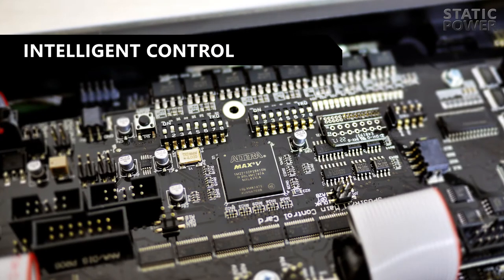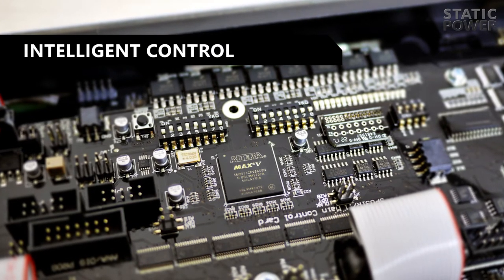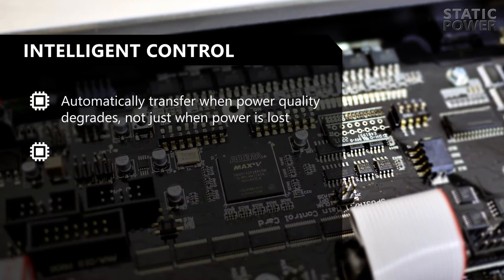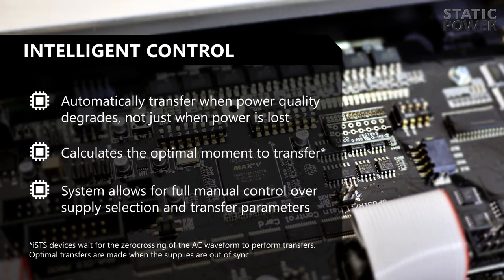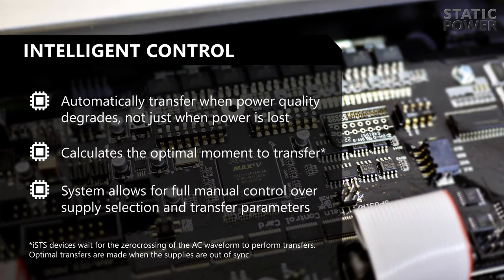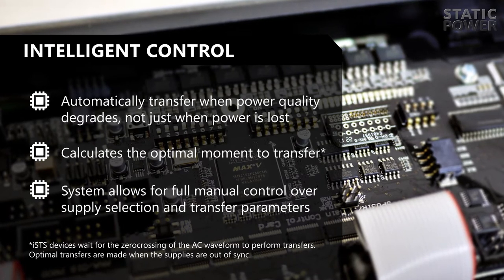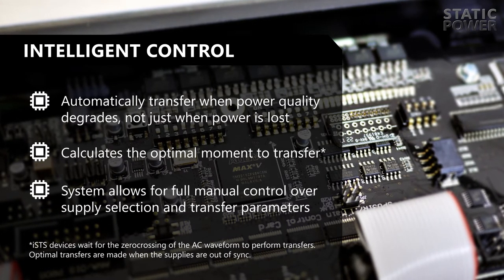The Intelligent Control System monitors power with digital sampling and uses algorithms to automatically transfer when power quality degrades — not just when power is lost — and calculates the optimal moment to transfer. The system allows for full manual control over supply selection and transfer parameters.